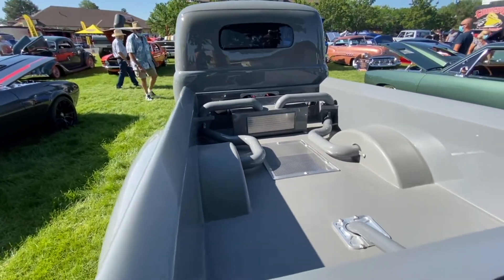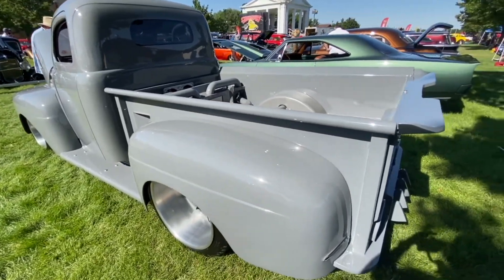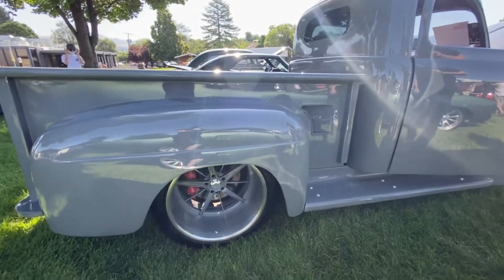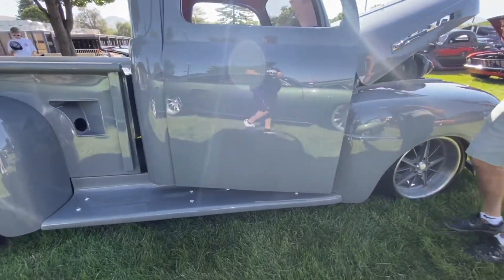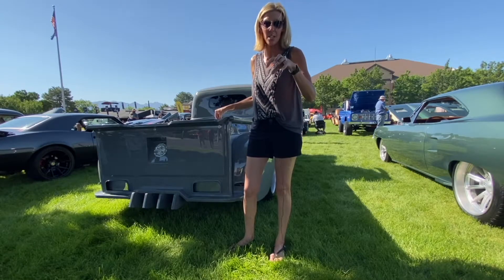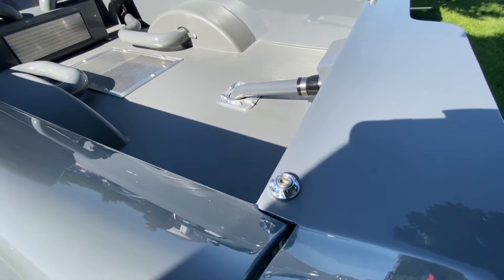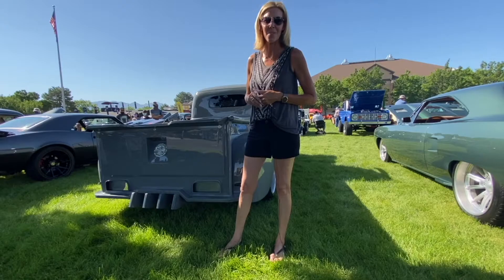You'll notice the rear flush mount glass. And as you come down underneath and take a peek, you'll see the level of mini tub that we've done on this one. The other thing you're going to see is all of our hardware — everything is perfectly clocked and they're all machined in the same design. When you look inside and see the shifter, that's the exact same shape as our center caps on our wheels, as well as every single bolt and piece of hardware all throughout this truck. That's how we do custom at Weaver Customs.